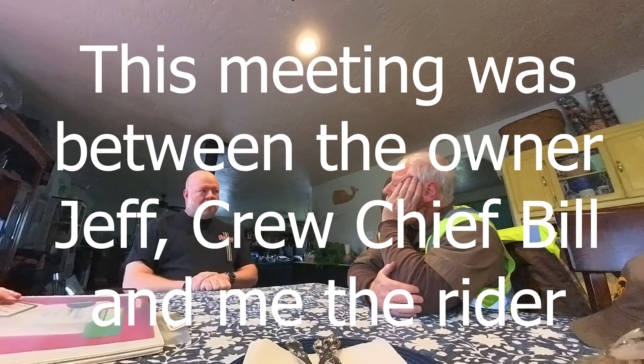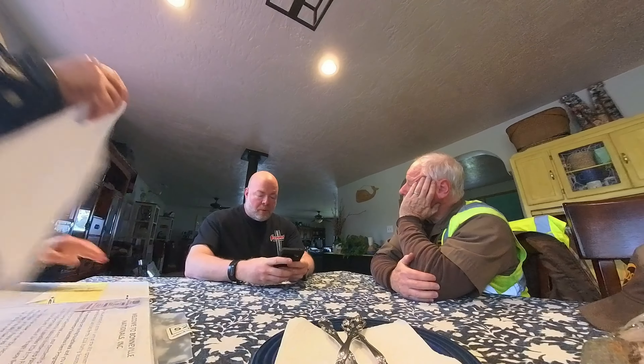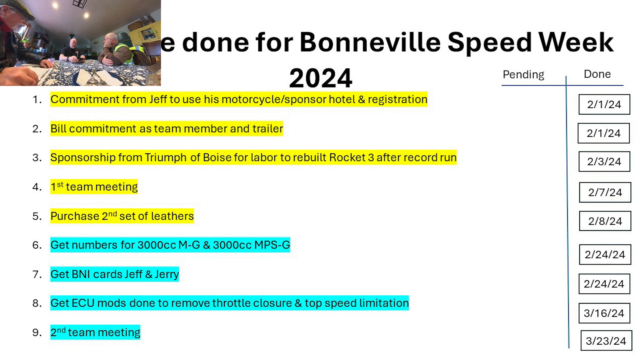This meeting was between the owner Jeff in the black shirt, Mr. Bill the crew chief in a vest, and myself in the leather jacket — the rider. I figure there are about 40 tasks to be done between when we first thought about the idea to go to Bonneville Speed Week and completion of the first runs.